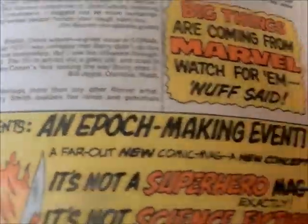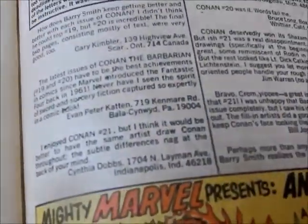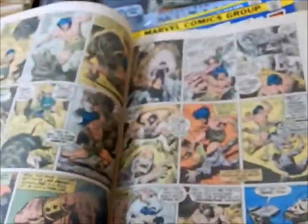Here we've got the War of the Worlds house ad, and Romita art. It has some explanation about the letters pages, but Big John Buscema certainly left his mark on Conan.